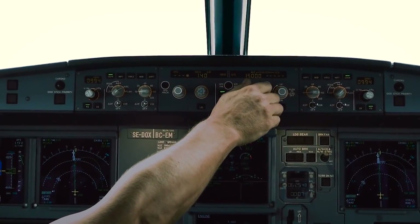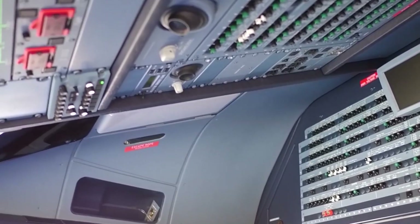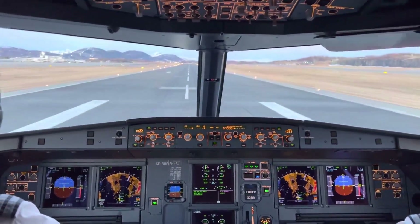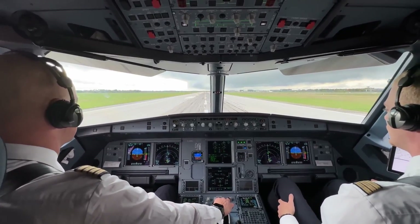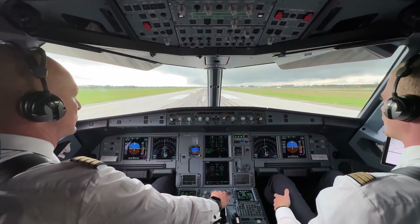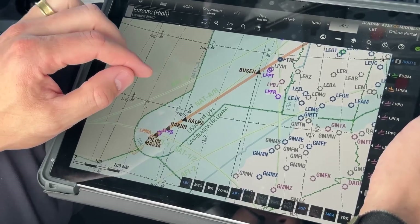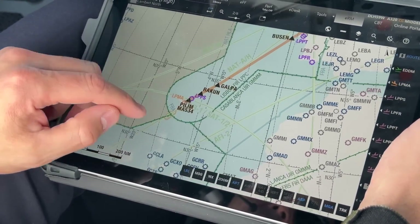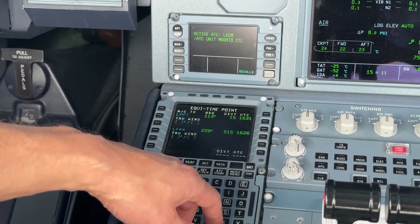Input methods are varied, including touchpad controls and rotary push-button knobs, catering to individual pilot preferences. In some of the newer A320neo aircraft, voice command features are even being integrated. Pilot comfort is not overlooked — the seats are highly adjustable and include lumbar support, an essential feature for long-haul flights. Climate control and noise-canceling technology create a comfortable and quiet work environment. The A320neo also incorporates multiple redundancies across its avionic systems, ensuring that one system's failure does not compromise overall flight safety. Many emergency procedures are automated to a large extent, granting pilots more time to focus on critical decision-making in unforeseen situations.